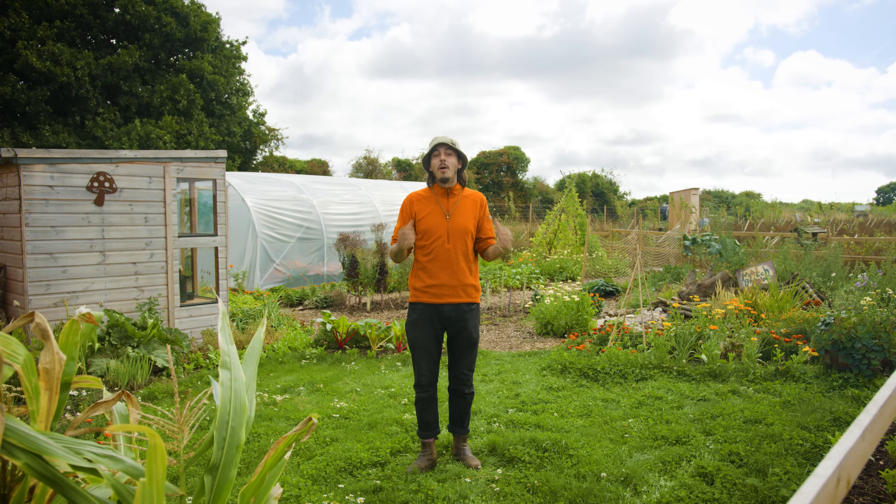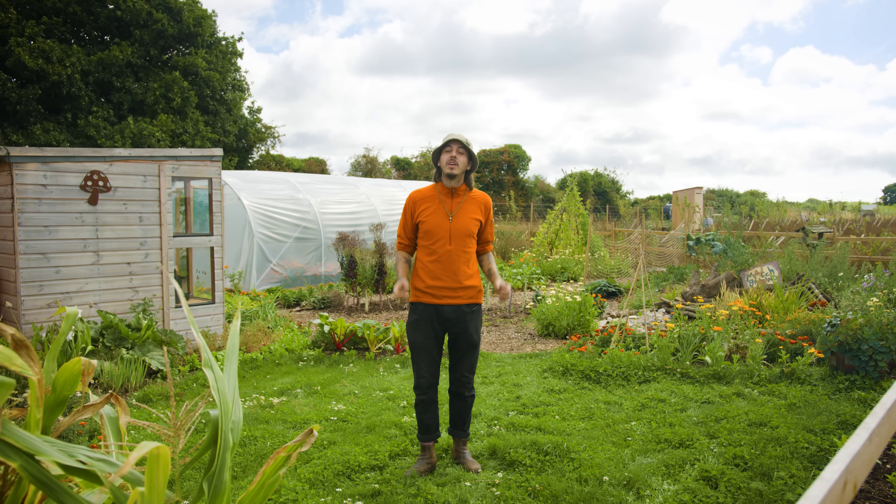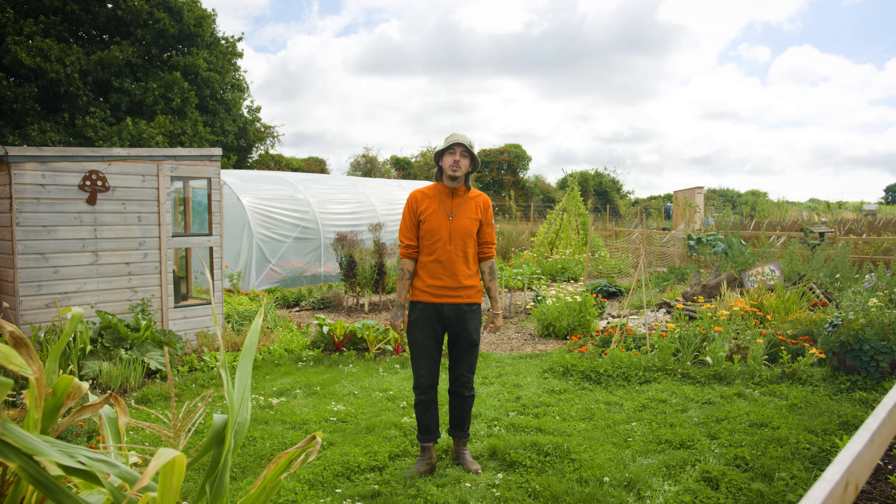I'm Mitch and welcome to my Earth course, which is all about creating a wild, biodiverse garden in an area the size of your average UK back garden.